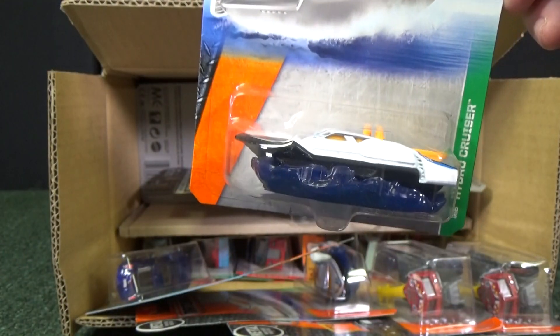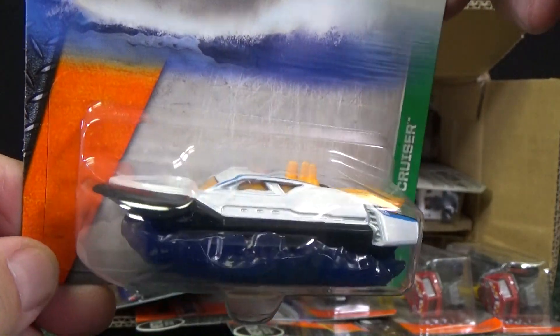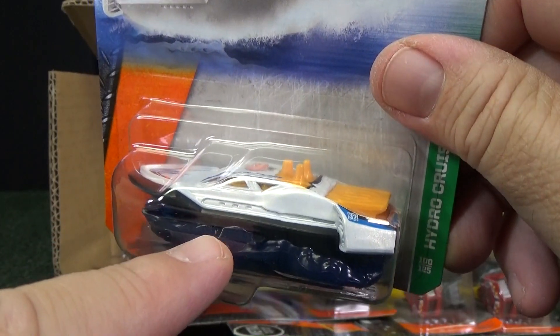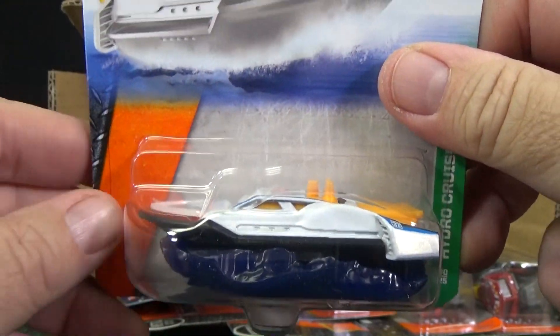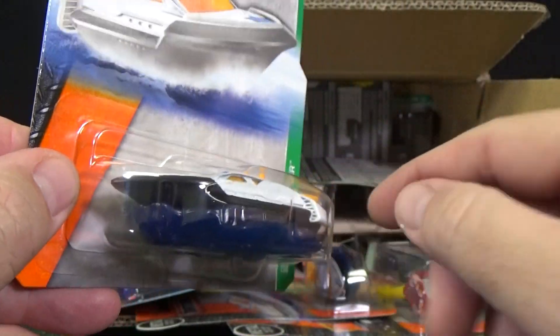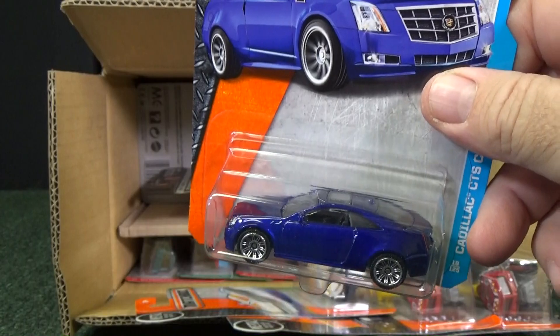Here you have the Hydro Cruiser. This is going to have a variation, by the way. Chuck on Instagram — they're going to change the sea. The water is going to be a different color, and the hull of the boat is going to be a different color. When it's like this, it kind of blends together, so it'll be nice to have them two different colors so that it's a little more distinct, riding on its own waves.